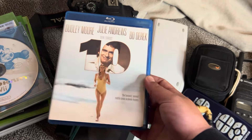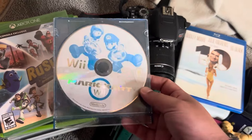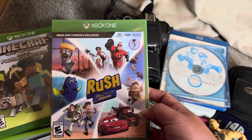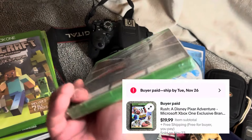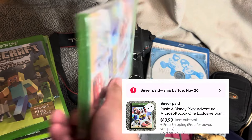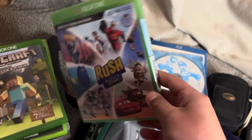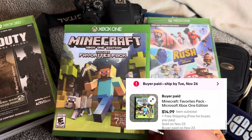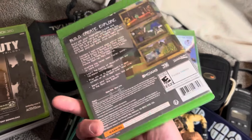Mario Kart always sells well. Rush for Xbox One — this one was brand new sealed. If it's used it's probably not worth it, but if you do happen to find it new, it sells for like 20. Minecraft on Xbox 360, Xbox One, PS3 — I always pick that up because it's just a fast seller.